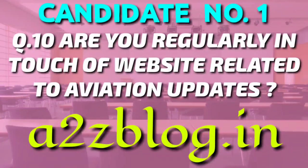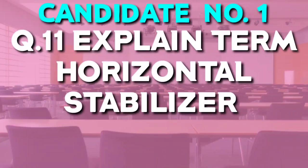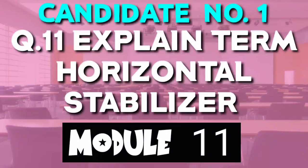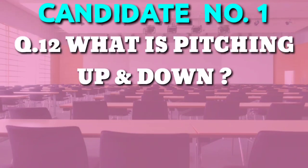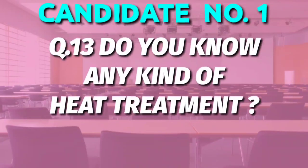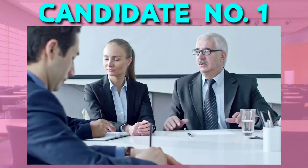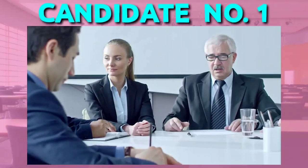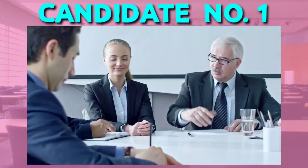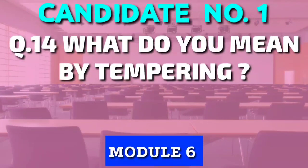I will suggest more such helpful websites, which I also follow, in part 2 of this video. The next question was: explain the term horizontal stabilizer from Module 11 airframe part. Then: what is pitching up and down? A Module 8 or Module 11 common topic. The next question was: do you know any kind of heat treatment from Module 6? See how the interviewer is shuffling the questions to check the overall knowledge of the candidate. And the final question was: what do you mean by tempering? Module 6 again.